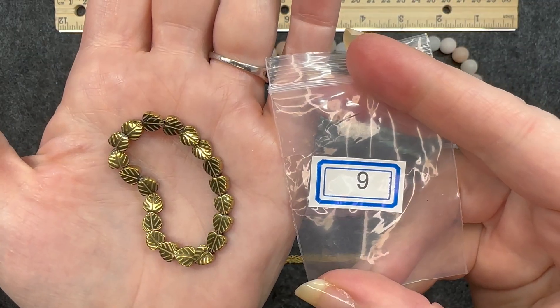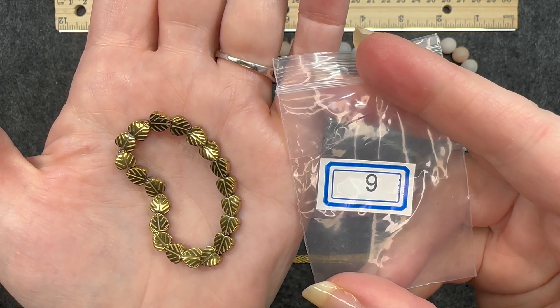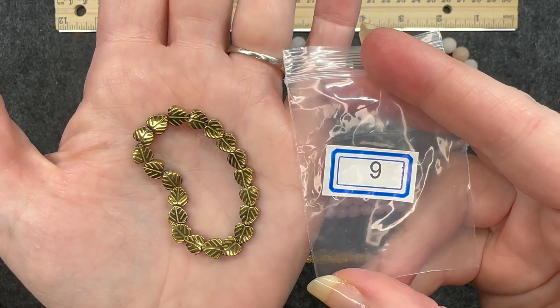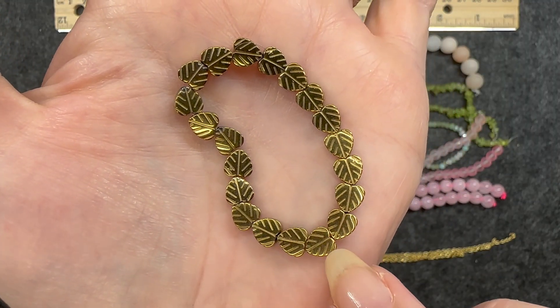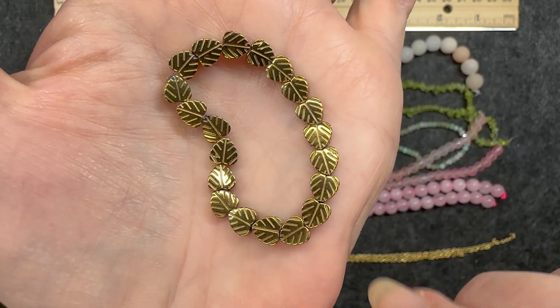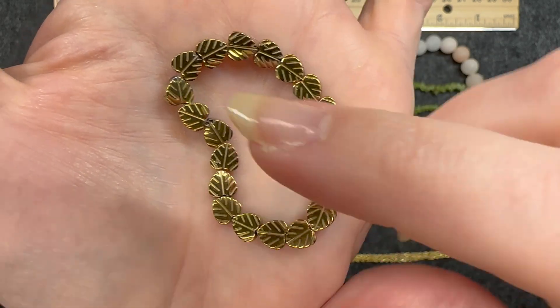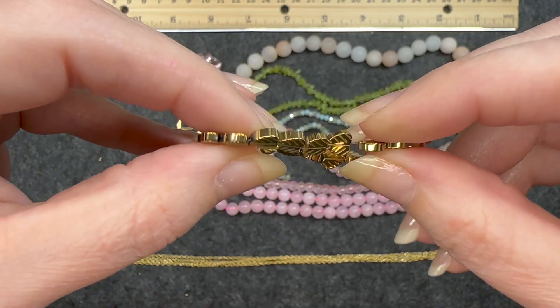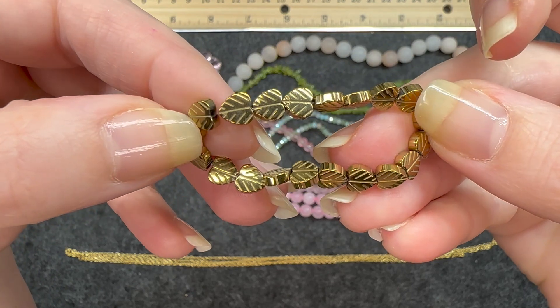Number nine: 20 pieces of six millimeter synthetic hematite leaf beads, golden — man-made. These have grooves; those markings that you see, you actually feel them in the leaf bead. They're pretty thick. That's what it looks like on the side. Very, very nice.